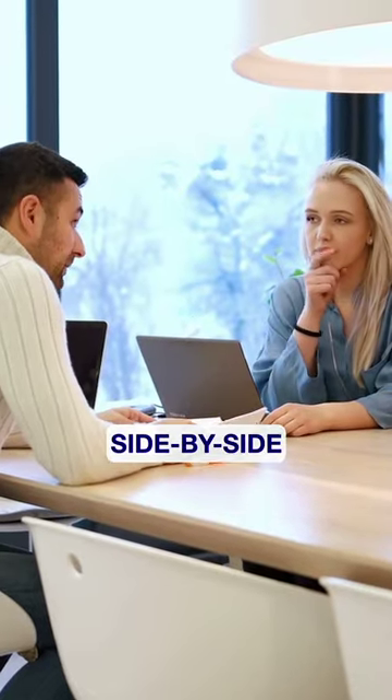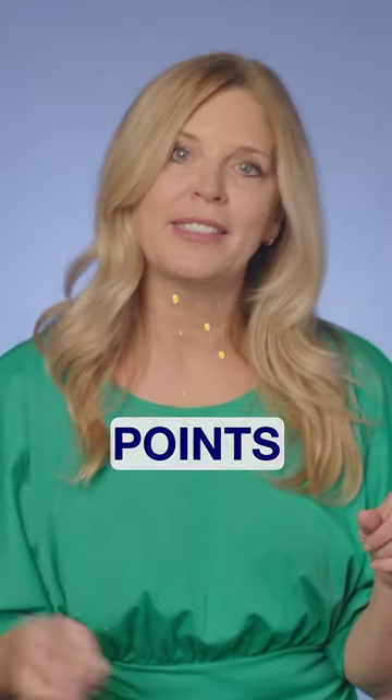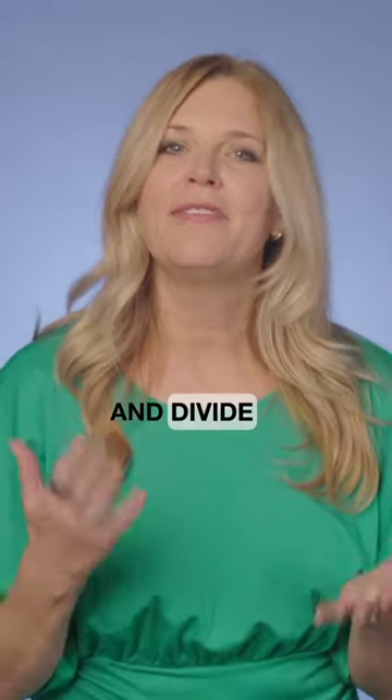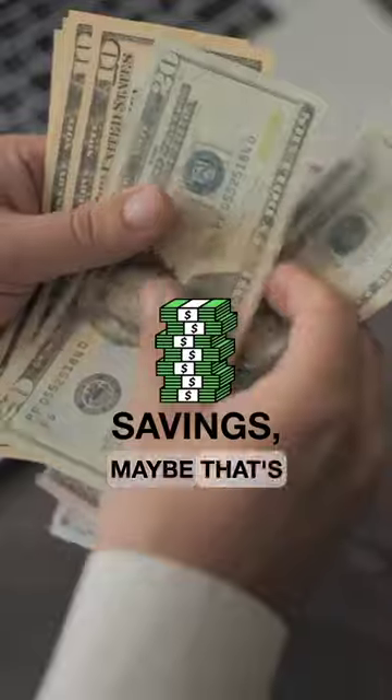Ask your lender for a side-by-side of monthly payments — one with points and one with no points. Take the total cost of the points, let's say $4,000, and divide it by the monthly savings. Maybe that's $100.